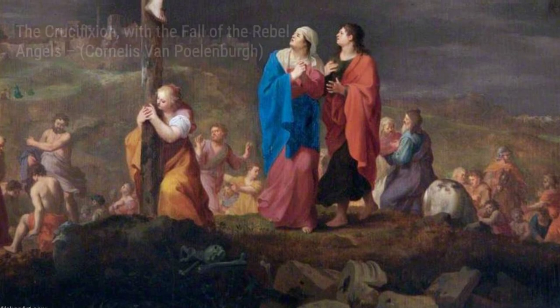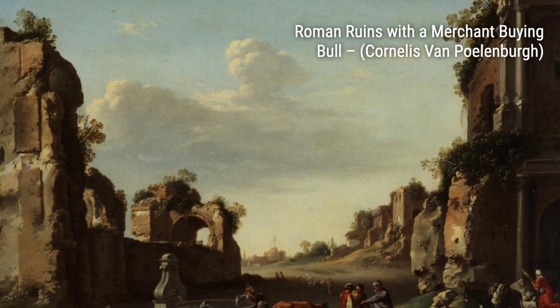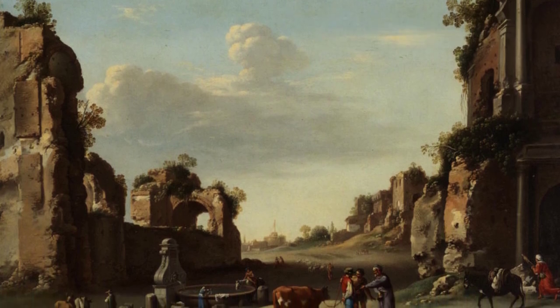In Figures Beneath the Arches of a Classical Ruin, Polenburg showcases his talent for capturing architectural details, as figures interact within the ruins, creating a sense of mystery and intrigue.